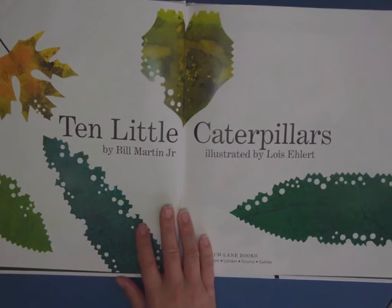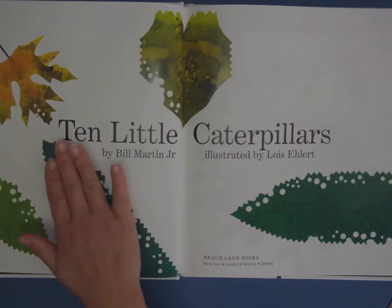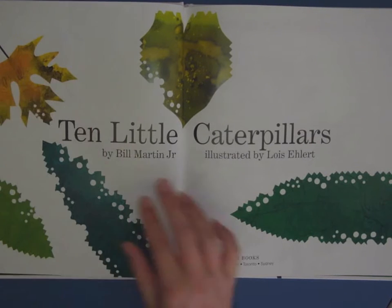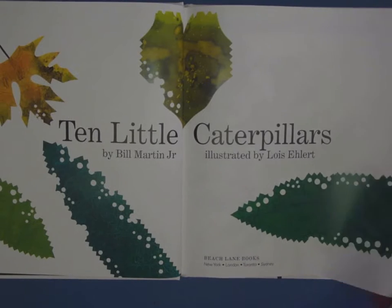The pictures in this book are beautiful in true Lois Ehlert style. All of her pictures are made in collaged paper that she's cut out, and you can see there have been some very hungry caterpillars munching on these leaves.